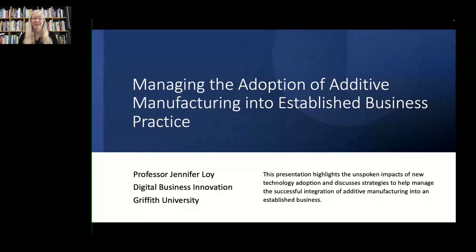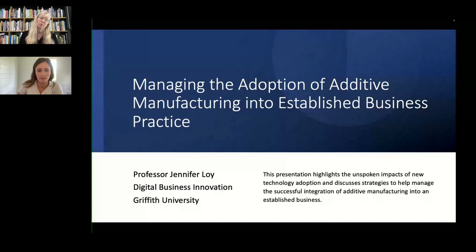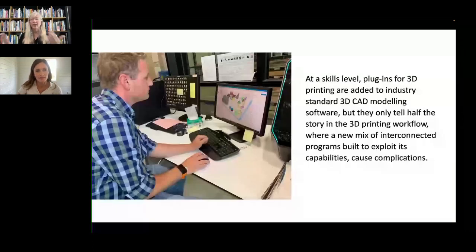At a skills level we're still in transition. In software we're very much in transition — yes, we have plugins for 3D printing added to things like SolidWorks and Fusion, but that's a very small part of the 3D printing workflow, which is a mix of interconnected programs. My recent research has been working with architects using scripting software, and there's a clash because we've got engineers, designers, and scripters in the group all trying to transition together — which has been very interesting to observe.